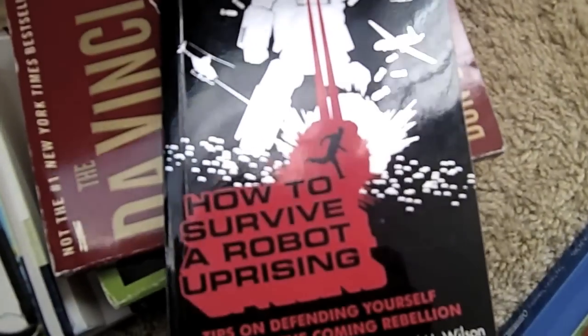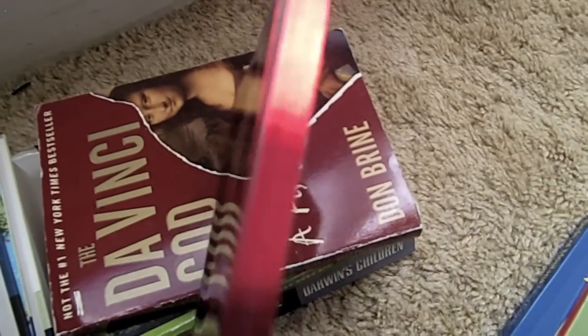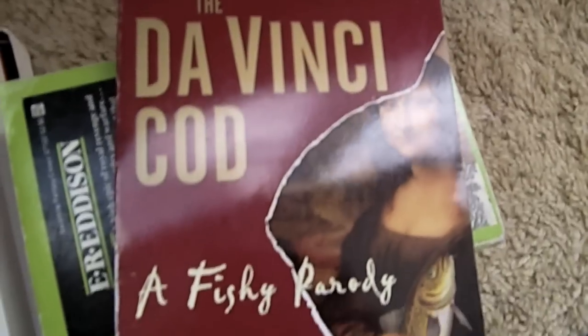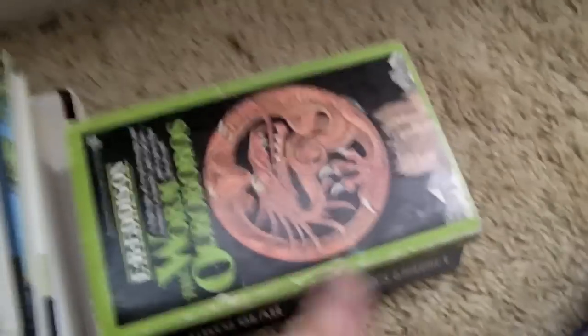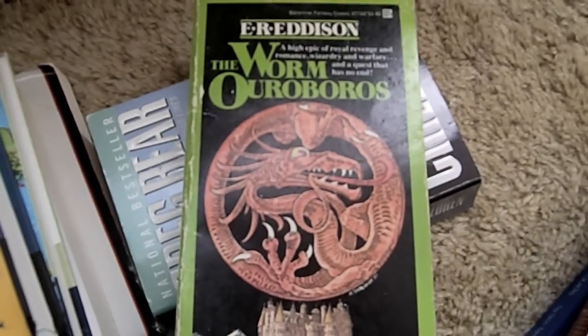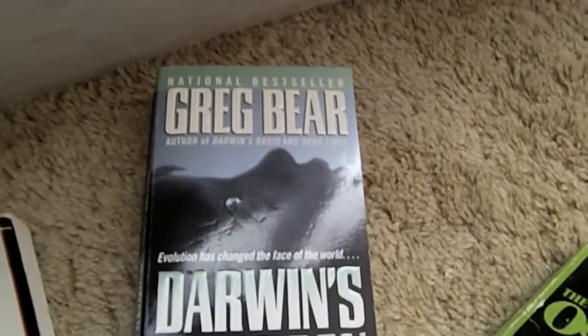How to Survive a Robot Uprising, which has really cool shiny red pages. The Da Vinci Cod, which is a fishy parody of The Da Vinci Code. The Worm Ouroboros. And Darwin's Children by Greg Baer.